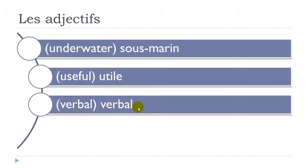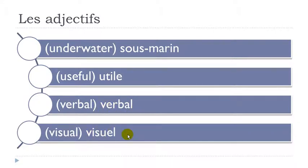Verbal. Visuel — remember it's E and L here: U-L. Visuel.